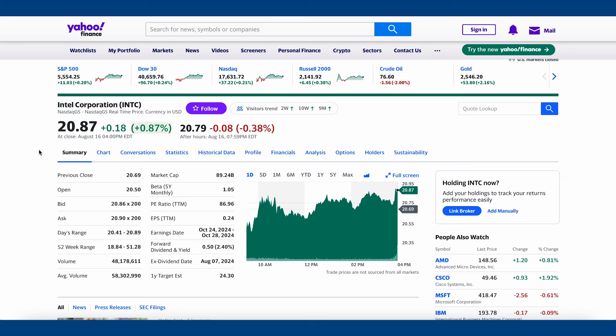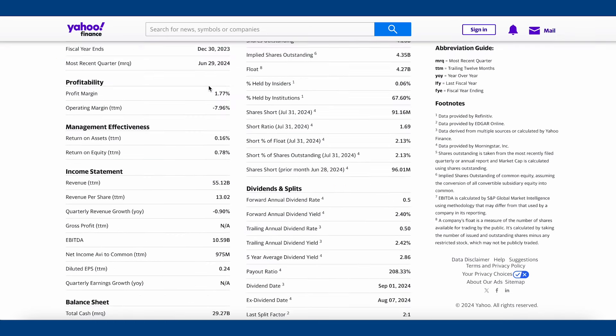Looking at their P/E ratio — it's at 87. This is not because Intel is some hyper-growth stock; it's simply because their earnings have recently flipped positive again but are very low. So price per share divided by a very small earnings per share creates a very large P/E. Looking at a few other metrics: Intel's net profit margin is 1.77%, their ROA is 0.16%, and ROE is 0.78%. For a tech company, a 1.77% net margin is horrible — Costco has a better net margin than this.